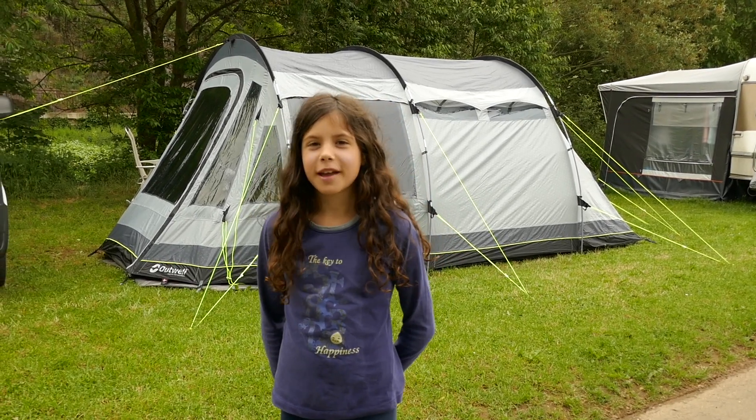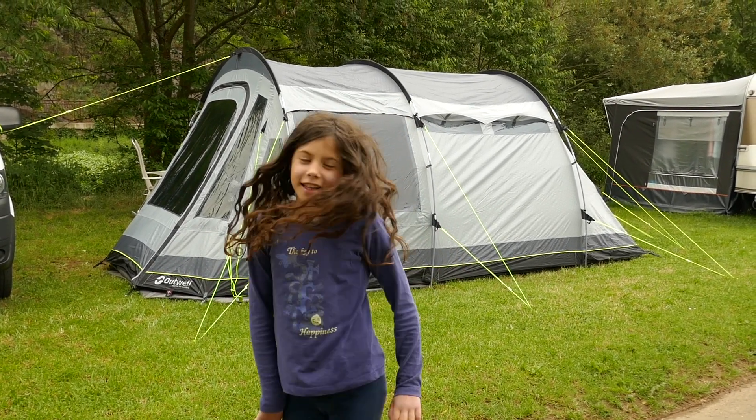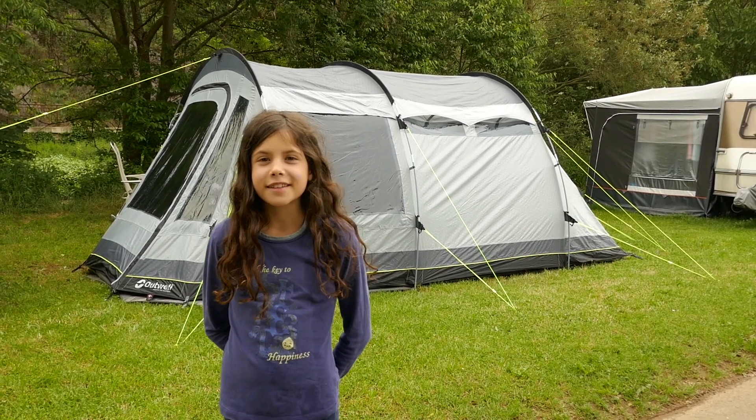For the past three nights we have been camping and this is the Outwell Nevada SP. Do you want to look inside?